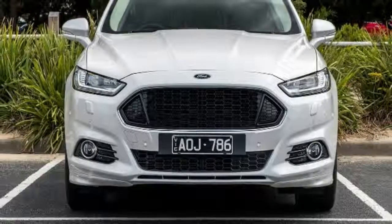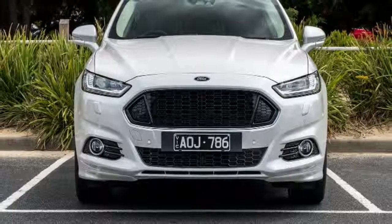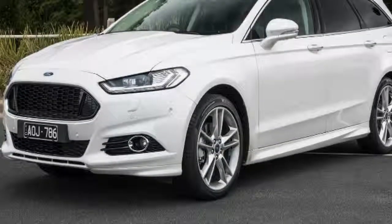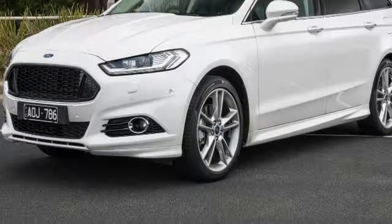Given how emotional car purchases are, emotionally purchasing a wagon over an SUV is never a bad thing — I for one am a massive wagon fan. Unlike the Mondeo hatch, which is available in both petrol and diesel, the Mondeo wagon can only be had in Ambiente trim as a petrol. Higher grades are all reserved for the diesel drivetrain.